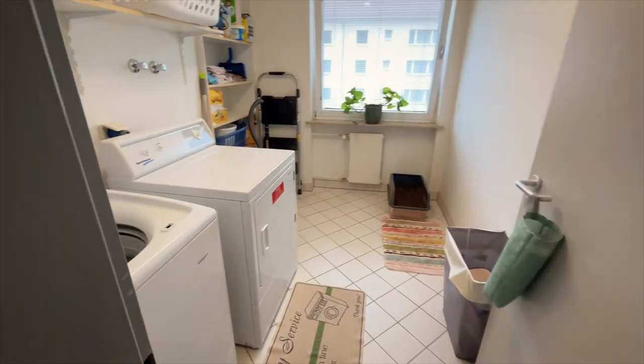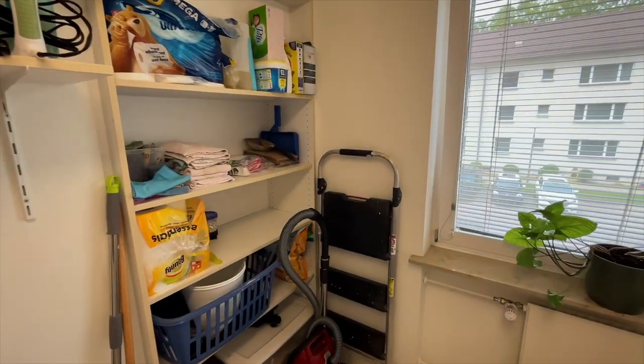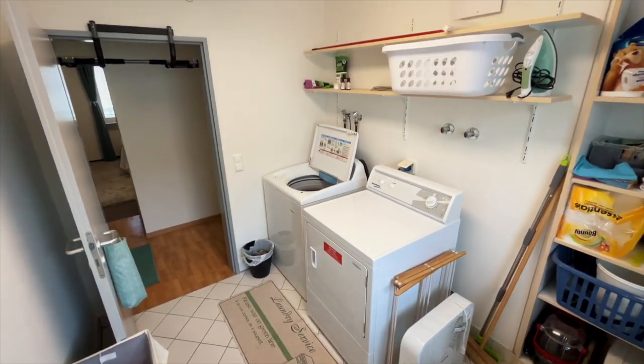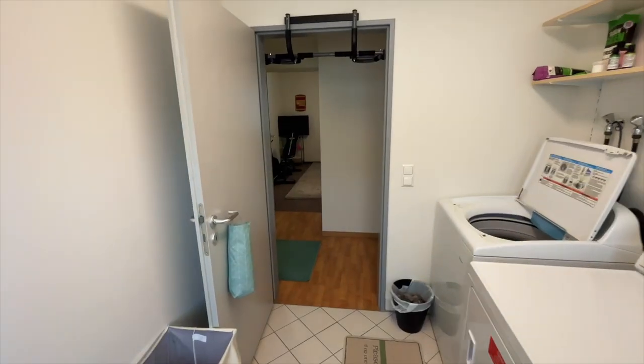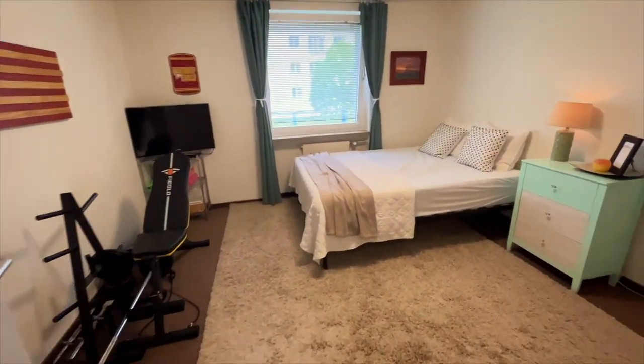Moving on to the laundry room — nothing too special about the laundry room. The question I often get is: should I bring my washer and dryer? I always answer no, because this is something the military provides for you. I've been here since 2014 and I've never met a family that's brought their own washer and dryer, so if I were you, I'd sell it or keep it in storage.